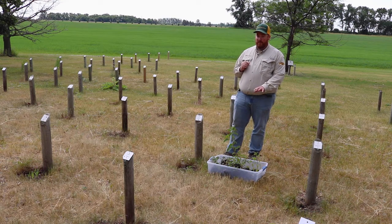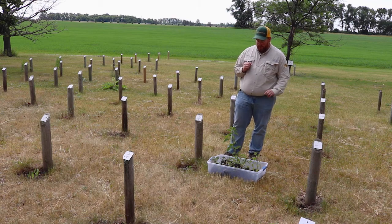All in all, waterhemp is one of our biggest threats as far as weeds are concerned to our crops in North Dakota.